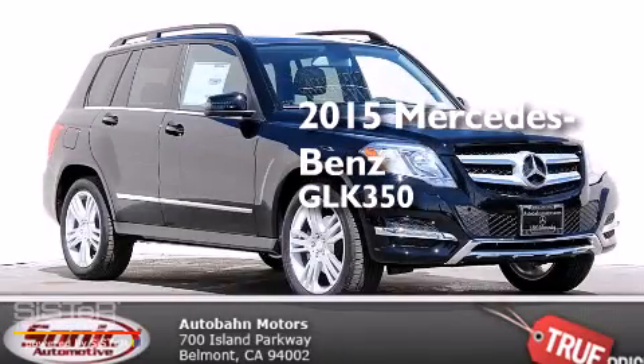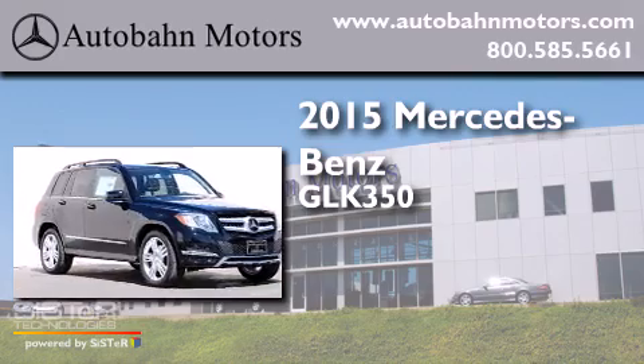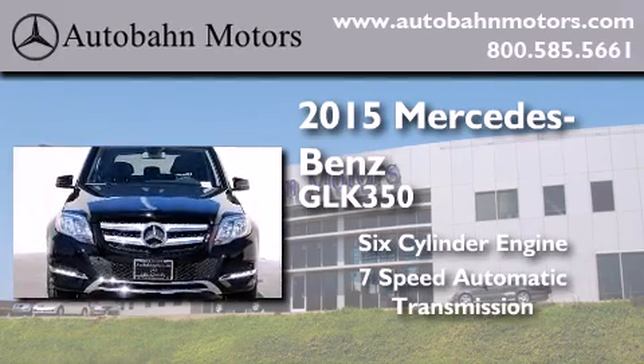This is a brand new 2015 Mercedes-Benz GLK 350. It has a six-cylinder engine, a seven-speed automatic transmission, and all-wheel drive.